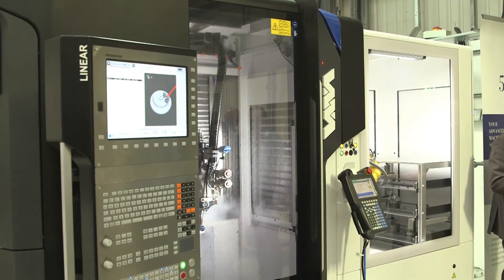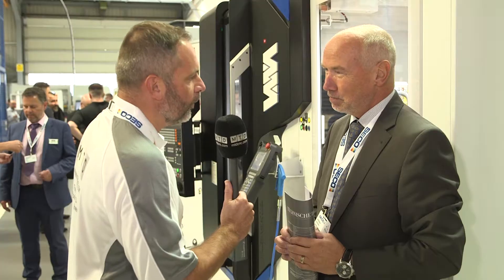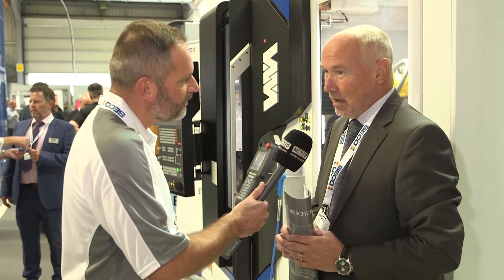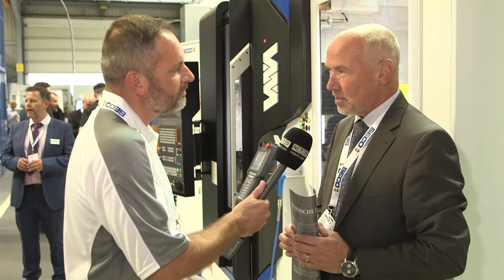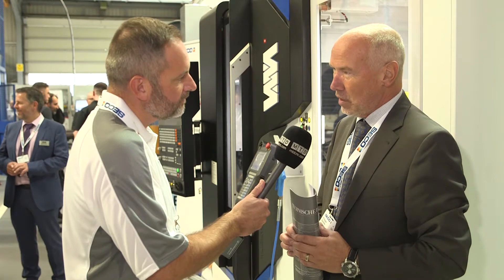I see you've got an automated cell with a robot as well — any reason for that? Yes, especially in the medical business and the watch business, we have more and more demands coming from the markets to have machines equipped with automation systems.